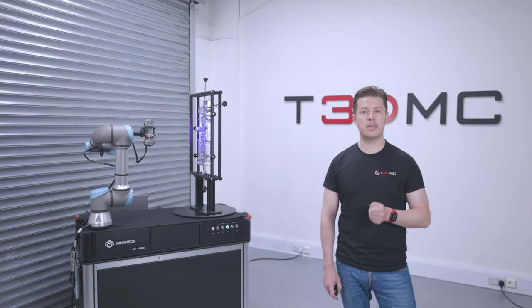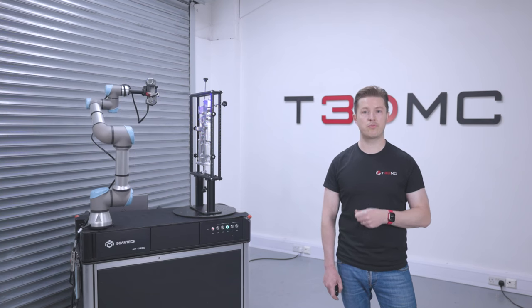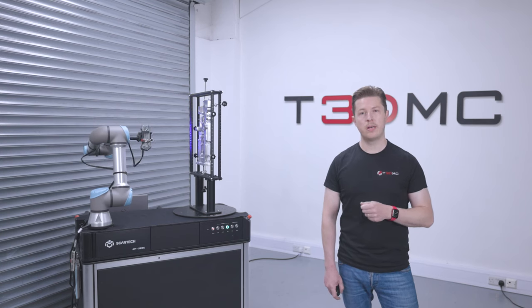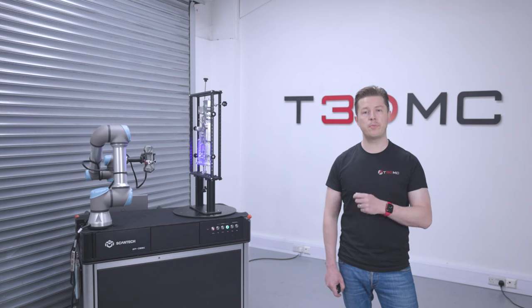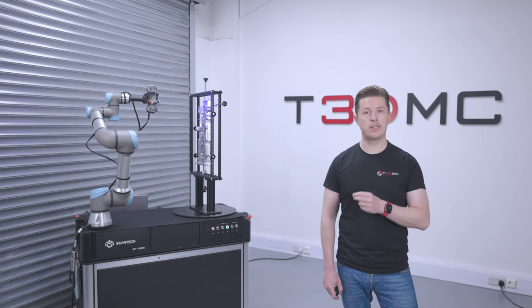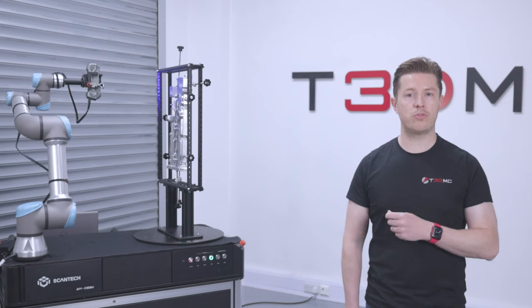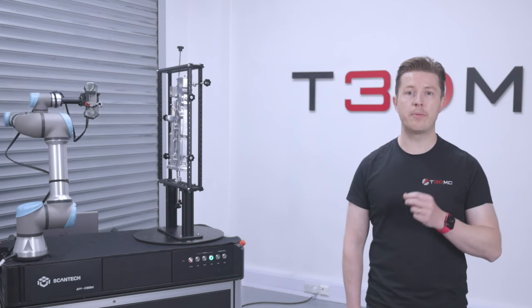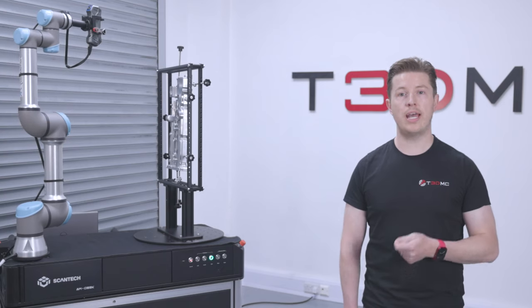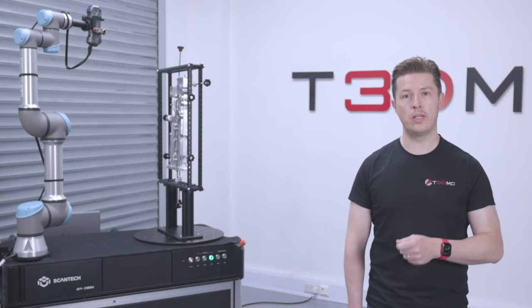I encourage you to consider embracing automated 3D scanning technology and the Scantec AMDess technology to revolutionise your quality control and process optimisation efforts. By investing in this cutting-edge solution, you can position your organisation for long-term success in an increasingly competitive marketplace. The benefits of automated 3D scanning are clear and the potential for growth and improvement is huge. For businesses who want to elevate themselves to new heights, the AMDess automated metrology solution will help you get there.